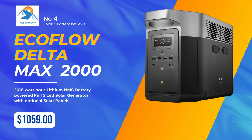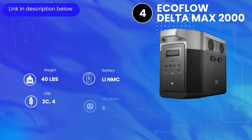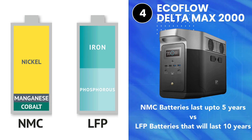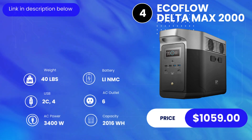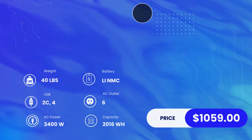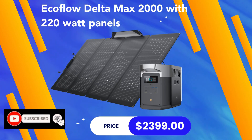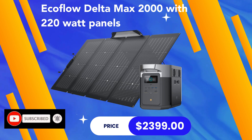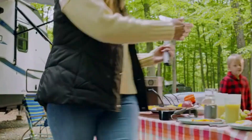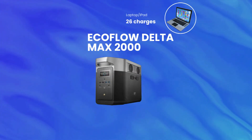At number four we have the EcoFlow Delta Max 2000, with a weight of just 40 pounds. It uses a lithium NMC battery, which is a bit of a downside since NMC batteries have much less cycle life compared to lithium iron phosphate. With a price tag of $1,059, this is probably the best value. Solar panel add-ons are available, and with 220-watt panels it retails for about $2,399. Charging time is 14 to 18 hours from an outlet. You can triple the battery capacity to 6,048 watt-hours with two additional batteries.